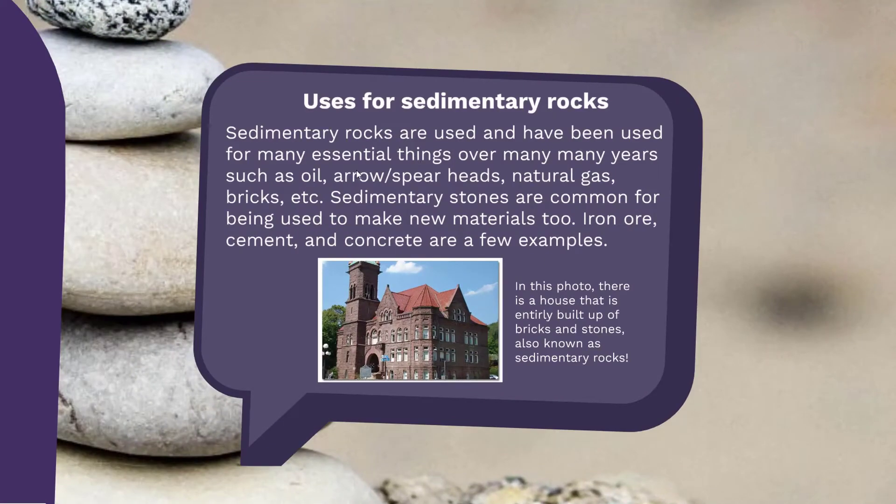Sedimentary rocks are actually an essential item. They are used for a lot of useful things: oil, natural gas, bricks, iron ore, cement, concrete. In this photo here, this is a house made up entirely of bricks, also known as sedimentary rocks.